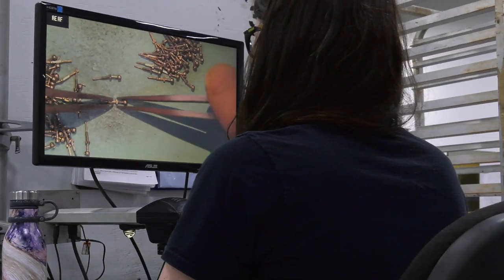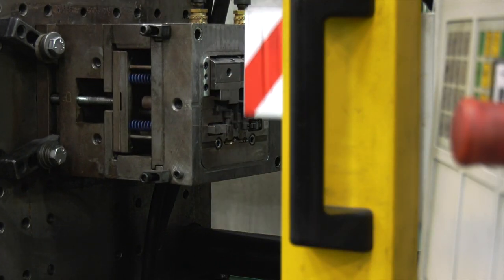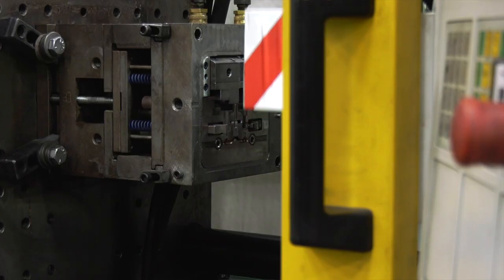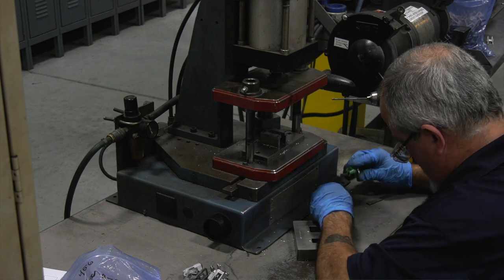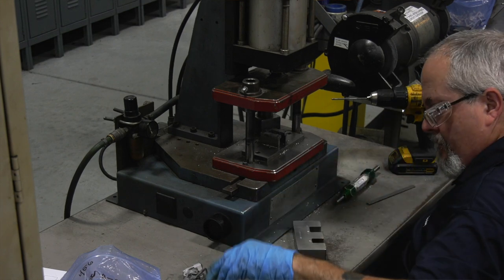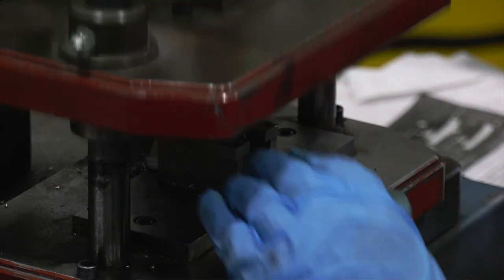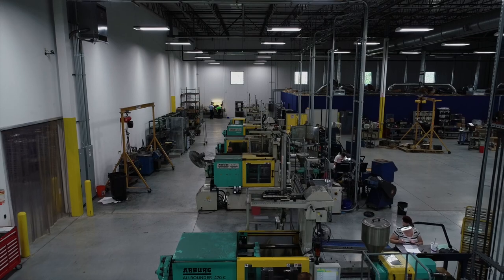Some of our parts you struggle to find the features on unless you look at them under a microscope. Some of the products that our customers make go into making automobiles, making medical devices, parts that go into construction equipment. If our parts are not meeting specs, then we are not ensuring that those end products are effective or what the customer wants.